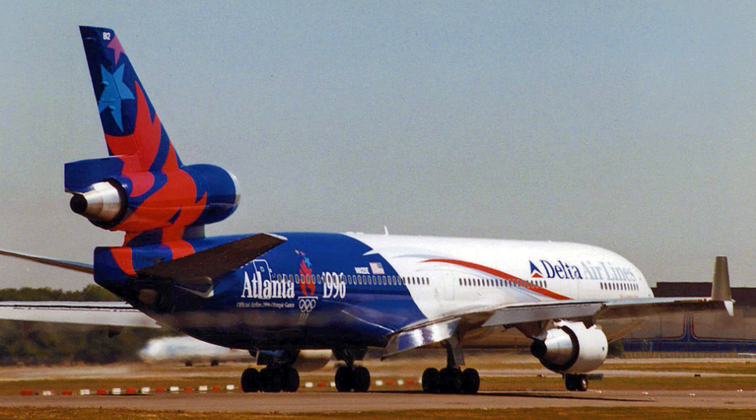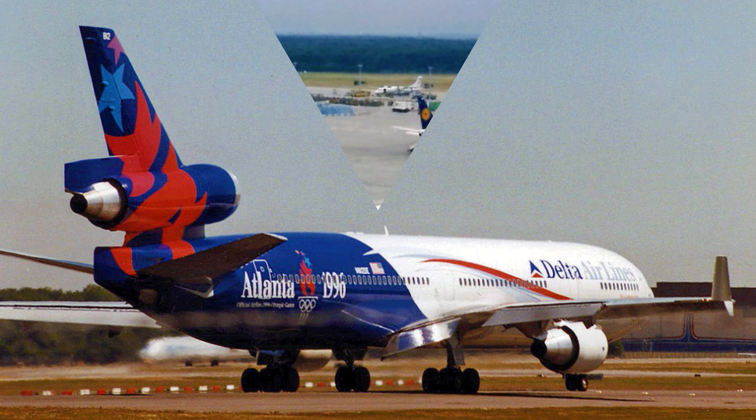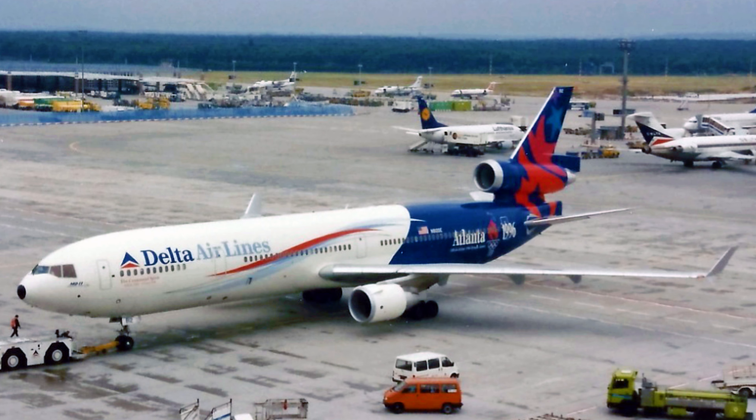This aircraft wasn't just confined to the Atlantic. Throughout its career, it crisscrossed the globe, serving destinations like South America, Asia, and even Africa. It witnessed the rise of the Internet and countless other historical moments, carrying thousands of passengers on their journeys.